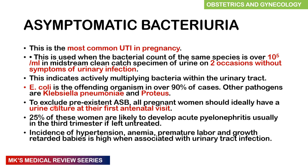Asymptomatic bacteriuria — asymptomatic meaning no symptoms, bacteriuria meaning bacteria in the urine — is the most common UTI in pregnancy. It is defined as 10 to the power of 5 colony-forming units in a midstream clean catch specimen of urine on two occasions without any symptoms of urinary tract infection. Most cases are attributed to Escherichia coli; other pathogens include Klebsiella pneumoniae and Proteus. All pregnant women should be screened at the first antenatal visit. 25% of women with asymptomatic bacteriuria left untreated will progress to pyelonephritis in the third trimester. It also increases the incidence of hypertension, anemia, premature labour, and growth retardation.